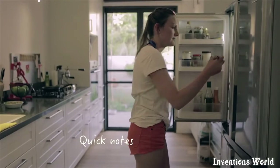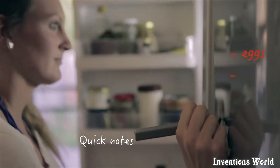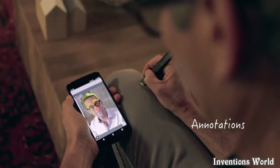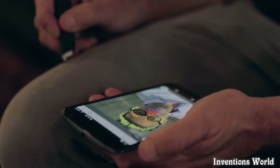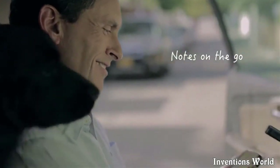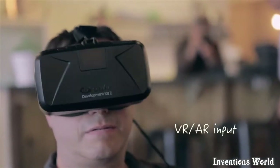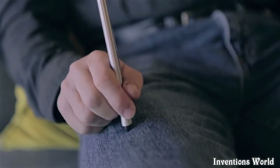Write yourself a note the second you think of it, jot down a phone number, or doodle your next brainchild. Your thoughts and ideas are captured instantly on your device. Free lets you use all of your screen, turning your mobile phone into an incredibly comfortable and efficient mobile creative station.